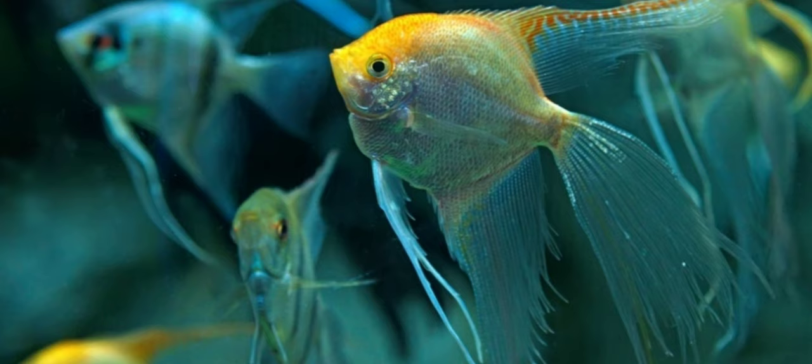Scientific name: Pterophyllum scalare. Origin: South America. Size: 6 inches. Temperament: peaceful to semi-aggressive.